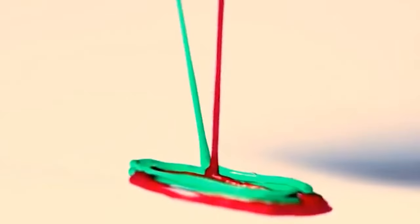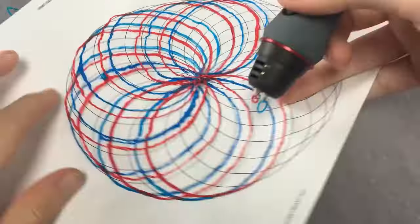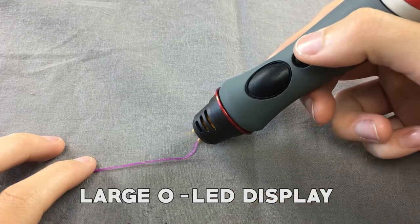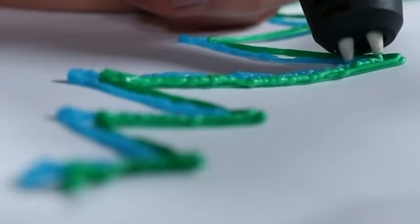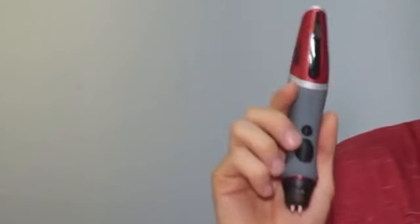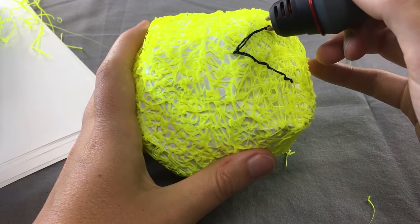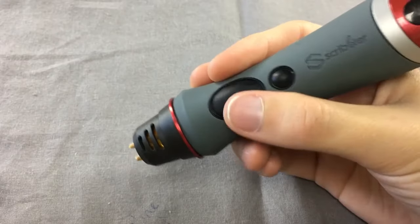In addition to its filament compatibility, the Scribbler 3D Pen Duo boasts several advanced features that make it easy to create precise and detailed 3D designs. This pen features adjustable temperature and speed settings, allowing users to customize their designs to achieve the perfect results. It also features a large OLED display that makes it easy to monitor settings and track progress. The pen offers both durability and a user-friendly design. With high-quality components and sturdy construction, it can handle demanding 3D printing projects effortlessly and withstand frequent use without showing signs of wear and tear.